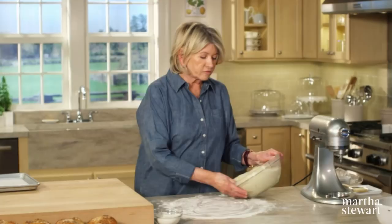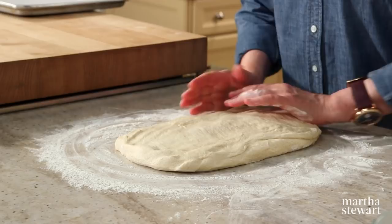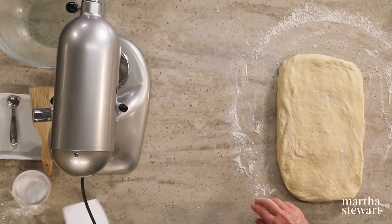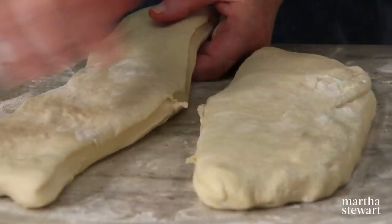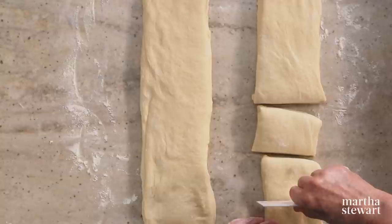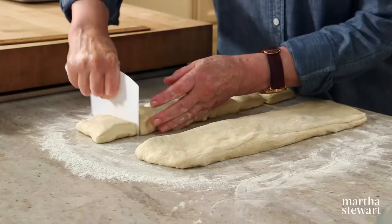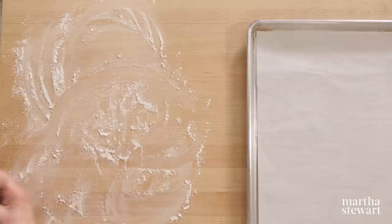Here is our dough risen for the second time. Divide the dough into twelve equal pieces. If you make a rectangle of approximately the same thickness, you can cut down the middle and each of those pieces can be cut into six. Always start in the middle — cut into thirds. One way to test your dividing skills is to use a scale, which will tell you if your pieces are exactly the same.